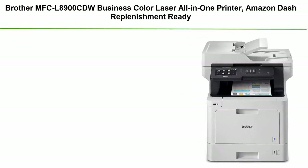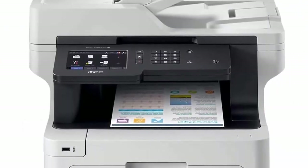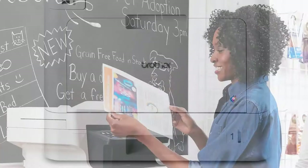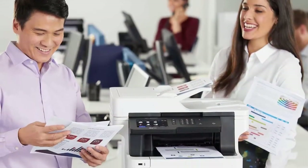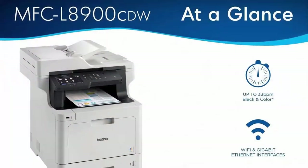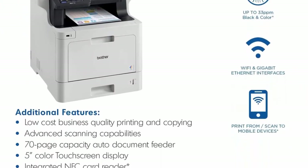Number 10: Brother MFC-L8900CDW Business Color Laser All-in-One Printer. Amazon Dash Replenishment ready. Unit dimensions 19.5W x 20.7D x 21.6H, unit weight 63.1 pounds. The Brother MFC-L8900CDW color laser all-in-one is an exceptional printer for businesses that require large print and copy volume, increasing productivity with print speeds up to 33 ppm and scan speeds for double-sided pages up to 58 ipm.